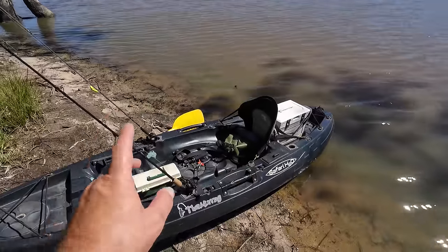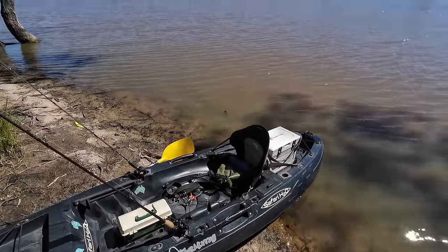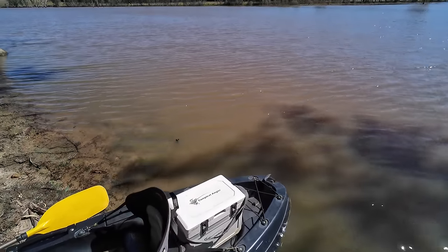Anyway, mostly everything's the same, but there is one big difference to the normal way I do this type of fishing, so I'll do a really quick walkthrough of what I'm taking and then we'll get into it.